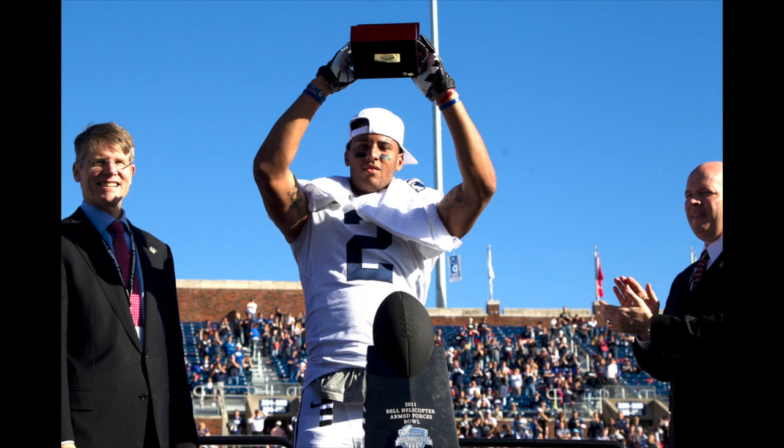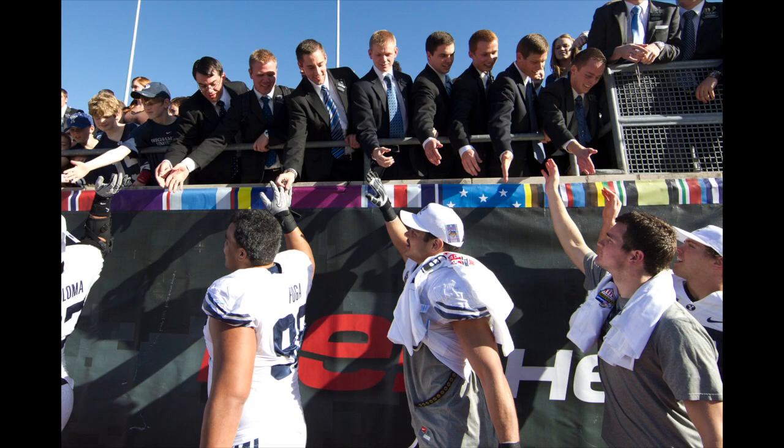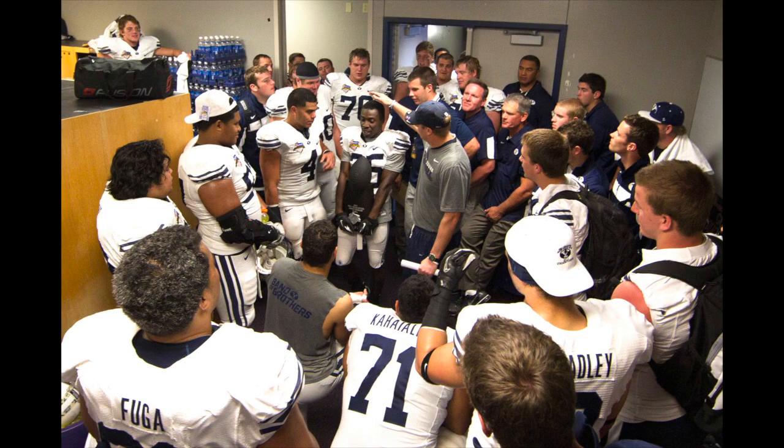And we got the full Nelson! Everything Riley Nelson brings to the game, you got it today! BYU's a winner, 24-21 over Tulsa. Cody Hoffman — three touchdown receptions, all from Riley Nelson. And the Cougars come back to win it by three, 24-21.